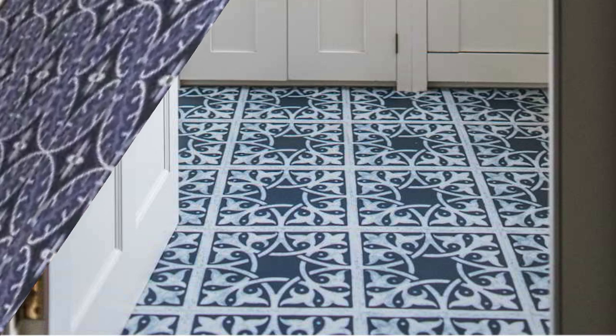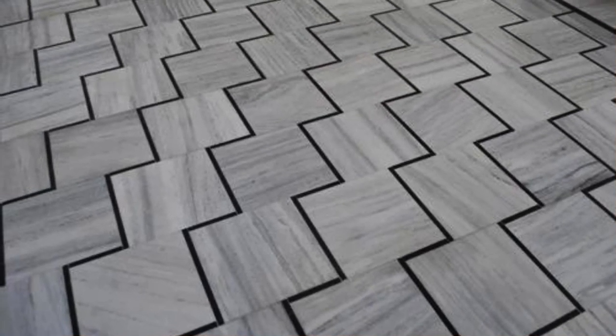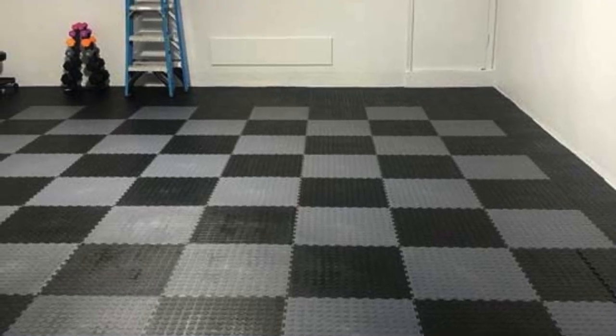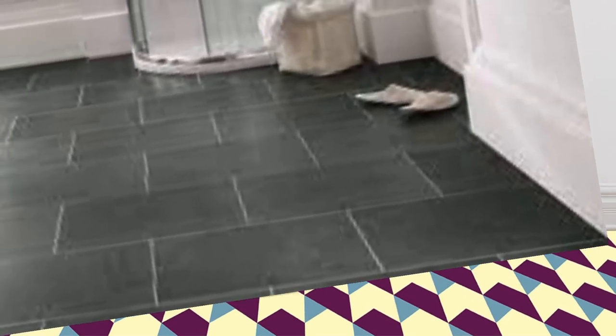PVC flooring's appeal extends beyond its functional characteristics, as it also aligns with sustainable practices. The production of PVC flooring often involves recycled materials, contributing to the reduction of environmental impact. Additionally, PVC flooring is recognized for its energy-efficient manufacturing processes, further bolstering its eco-friendly credentials. Its long lifespan and recyclability add to its sustainability, as the material can be repurposed at the end of its life cycle, minimizing waste and promoting a circular economy.